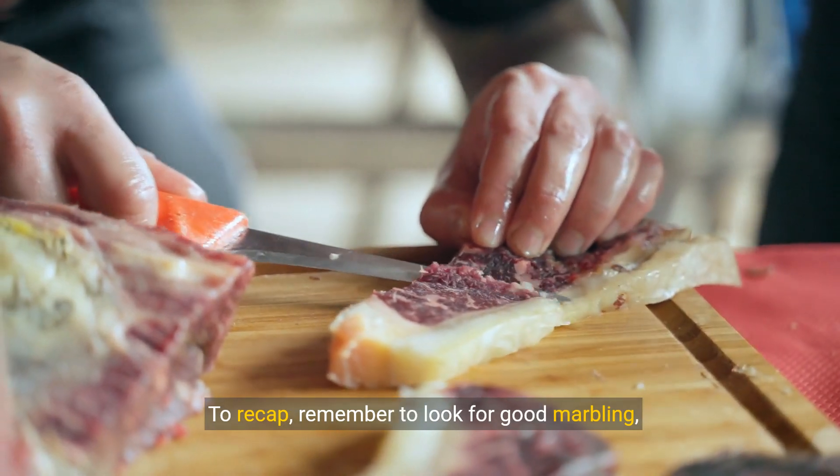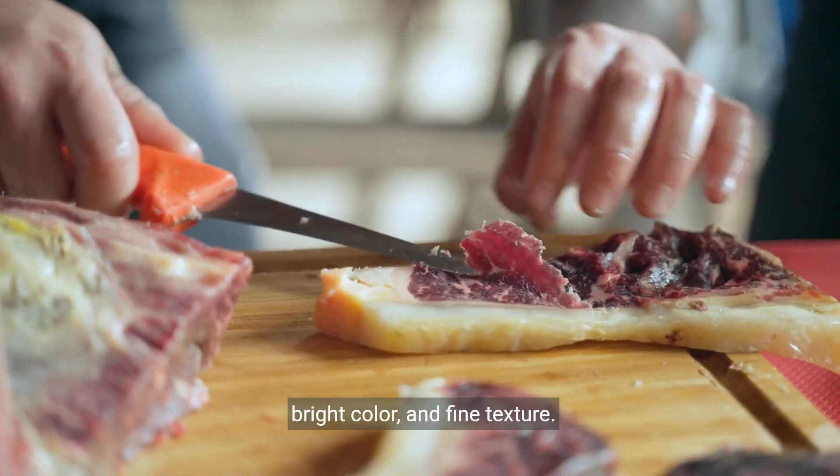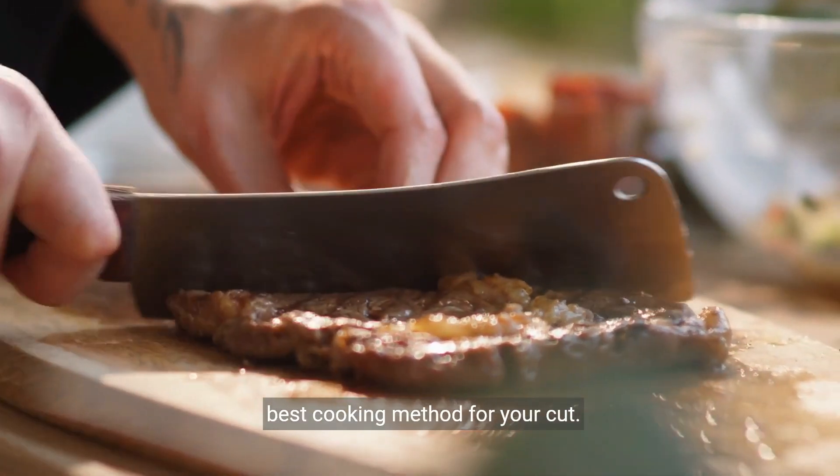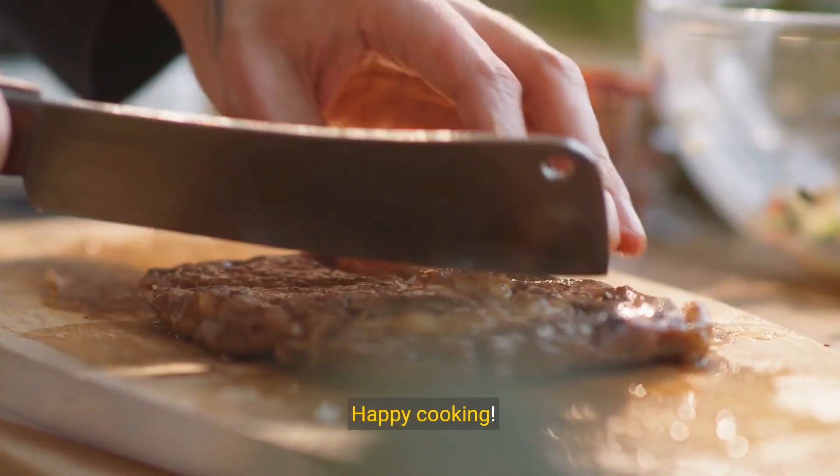To recap, remember to look for good marbling, bright color and fine texture. Choose the right thickness and grade, and use the best cooking method for your cut. Happy cooking!